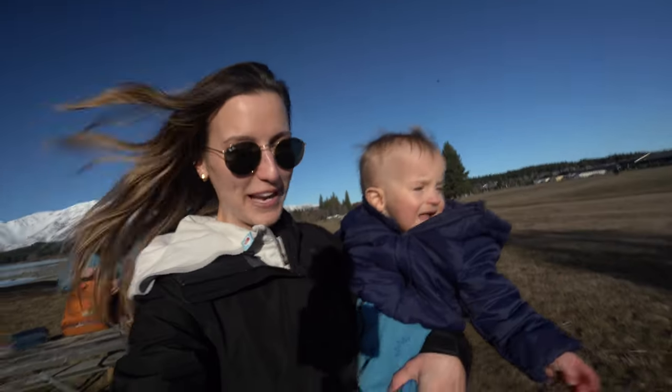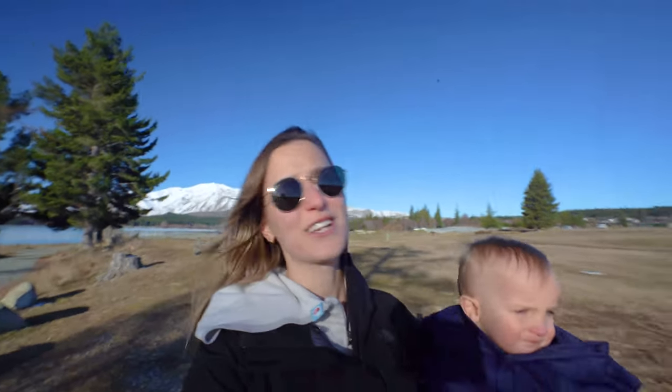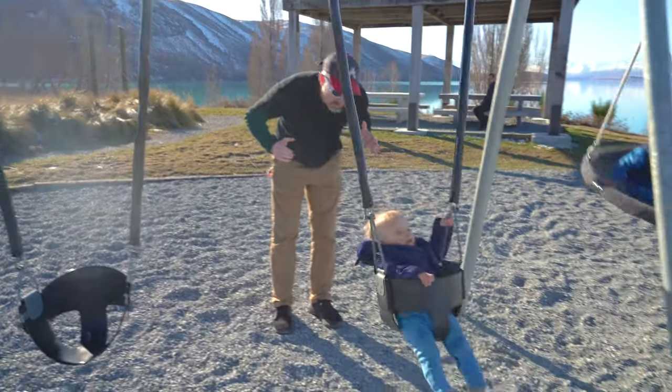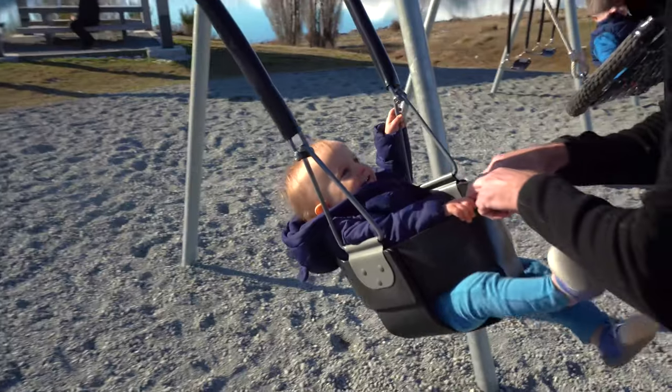Hello from Lake Tekapo! One of the advantages of this place is it has a very cute playground for little guys like this to stretch their little legs while on a road trip.